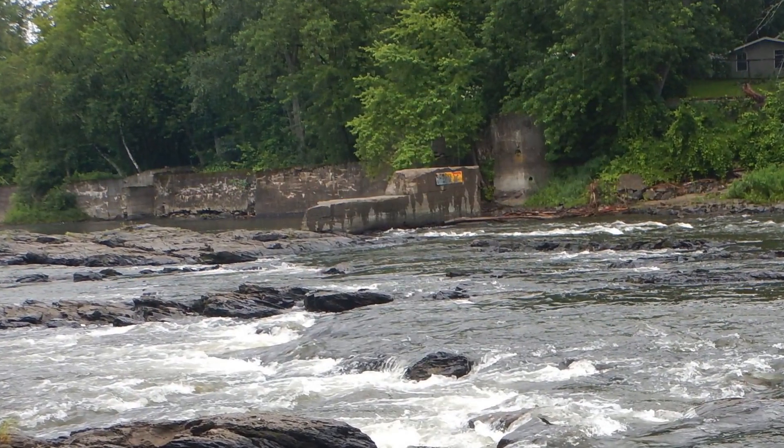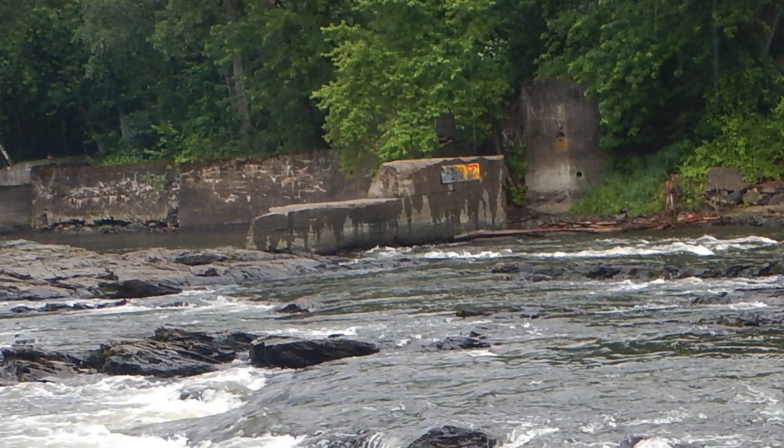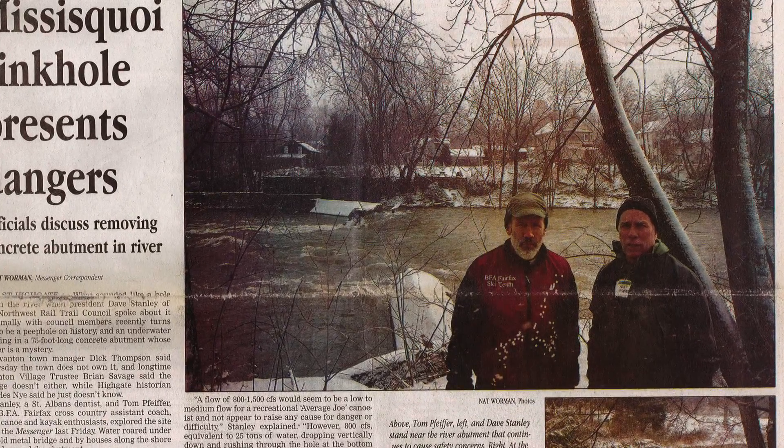This dam in the middle of the East Highgate Rapids was fairly dangerous. It had a big siphon in the middle of it, and we had seen reports of paddlers getting sucked through it. We felt responsible to make sure that the increased number of paddlers were not exposed to that danger.